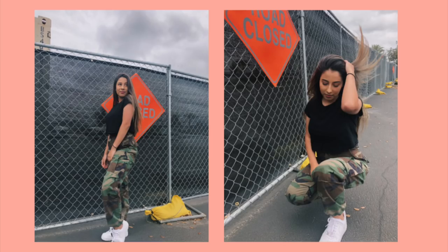The first spot that we went to was the construction spot where it said 'road closed' — I actually really really like those pictures. Then the next spot was the port-a-potty spot, and these I actually don't like — these are probably my least favorite because I look so stupid in front of this port-a-potty.